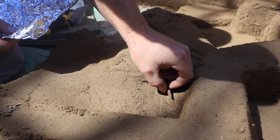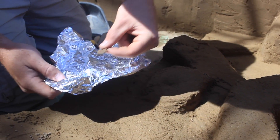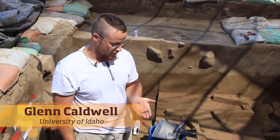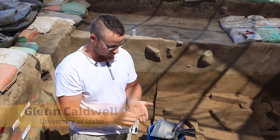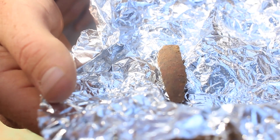So here we're in Area A, Unit F, Southwest Quad, and just getting into level 25 in LU3. I found a piece of what could potentially be some long bone, possibly deer or elk.